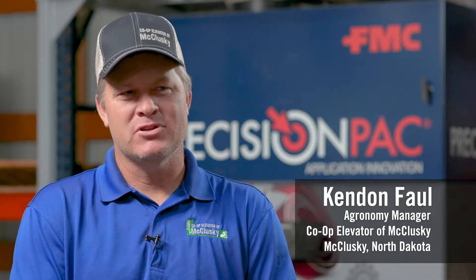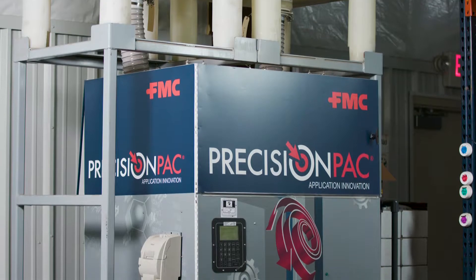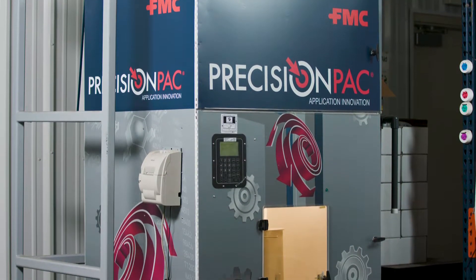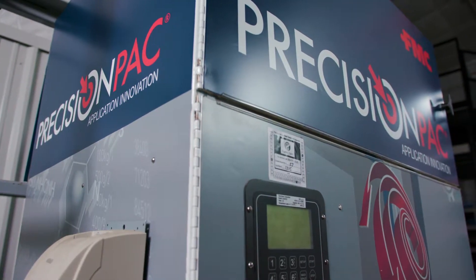We use our precision pack machine daily during small grain season. I'd say 99% of our customers depend on this machine during spray season. We use it daily in season. Frankly, we use it throughout the year.